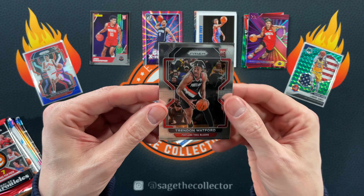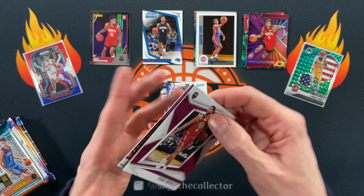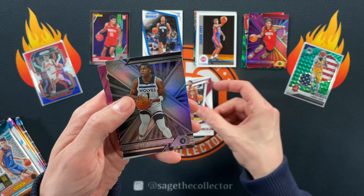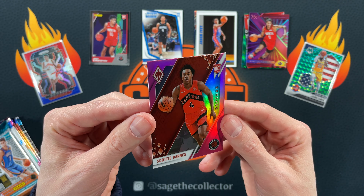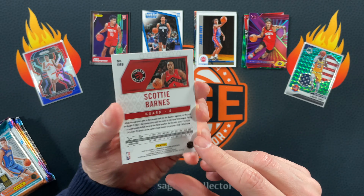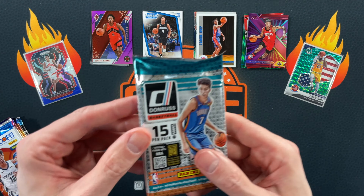Got another pink in the back. Got Zyre BI, got Charles Bassey, got a pink Jalen Suggs — put pink Suggs on pink Suggs. Got a Mobley nice, Ant-Man XR — oh there you go, pink chrome, those are not very common. Pink Phoenix Scotty Barnes, very cool.